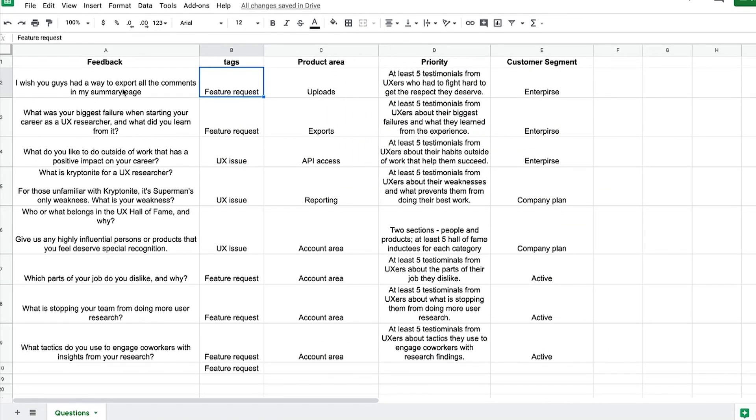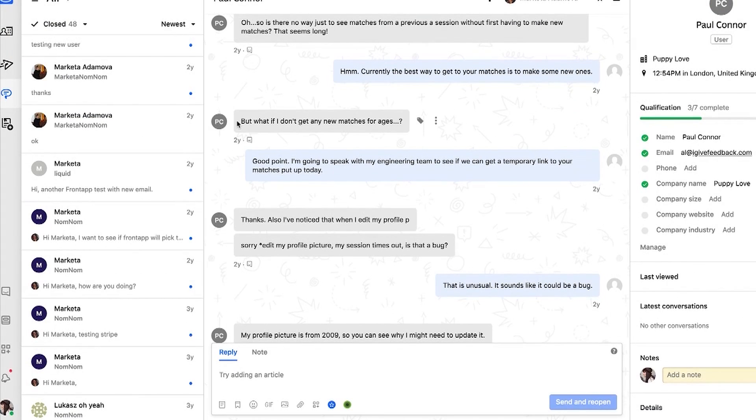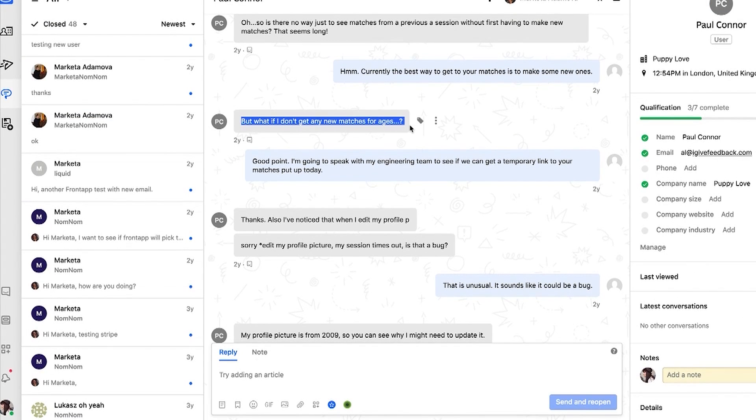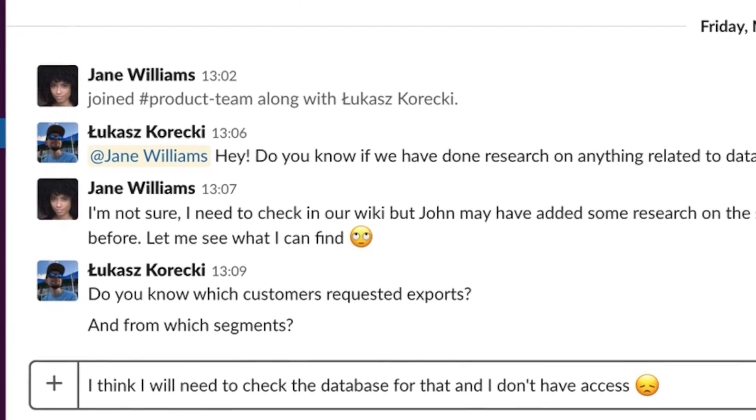Trying to manage customer feedback that is coming at you from all directions, navigating through complicated spreadsheets, and trying to understand how everything fits together can be tough. And don't even get me started on the complexities of sharing all of that information with your team.